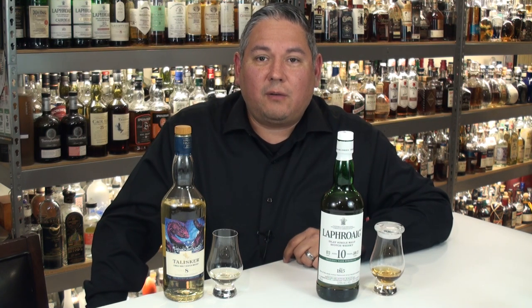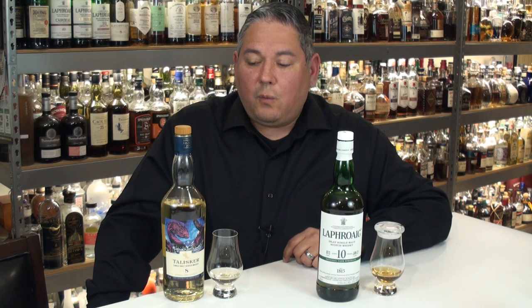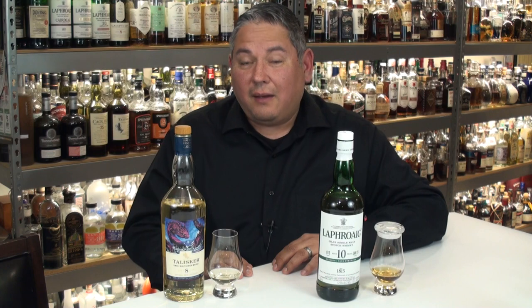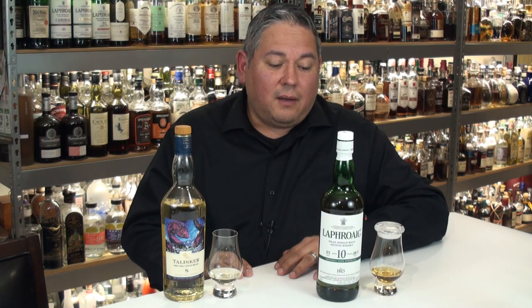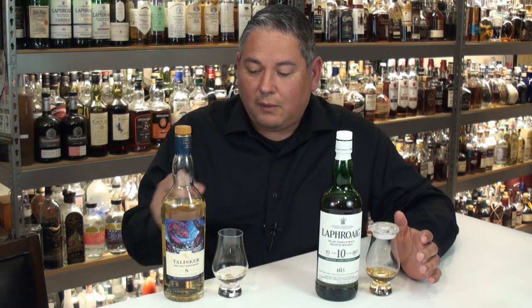Hello again, welcome back everyone. Liquor Hound here with you, and thank you for joining me once again for another spirit review video. Today we've got a couple of single malt scotches to take a look at — heavy hitters. One of my good friends lent me these bottles to do this review, and he loves an old school Gretzky face-off type tasting. So that's what I'm going to do right here.